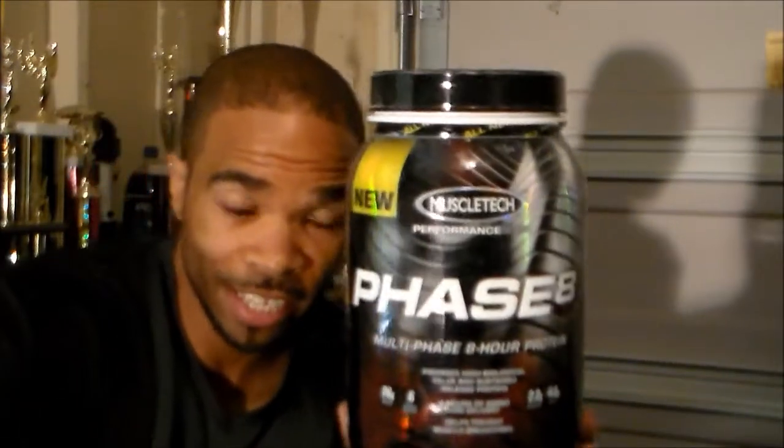I would take this in the morning before I go to work so I can have it going through my body until I get lunch, then I'll eat lunch, go work out, and take it again after that — and it lasts me all through the night. So just letting you guys know, Phase Eight, I like it. I wouldn't pay more than $25 for it.